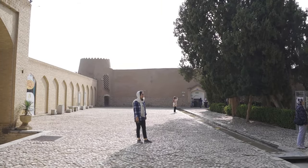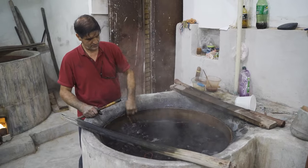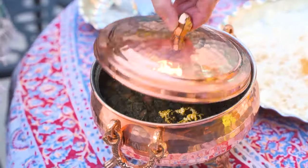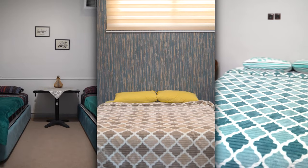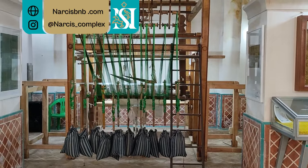In this episode, we will visit the historic city of Kashan and show you what Kashan has to offer. Welcome back to Narciss Hustle, where we talk about the art, food, and culture of Iran. Today, we talk about the weaving artistry of the city of Kashan.